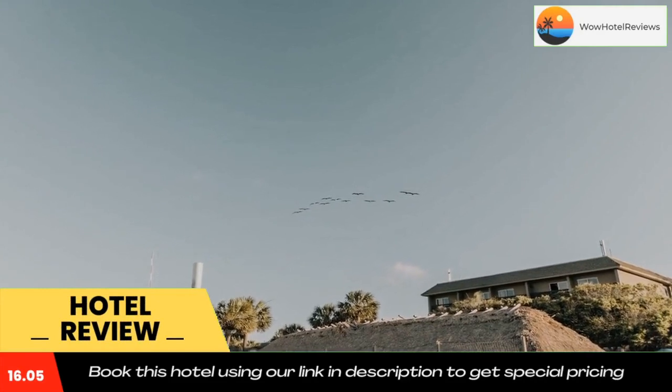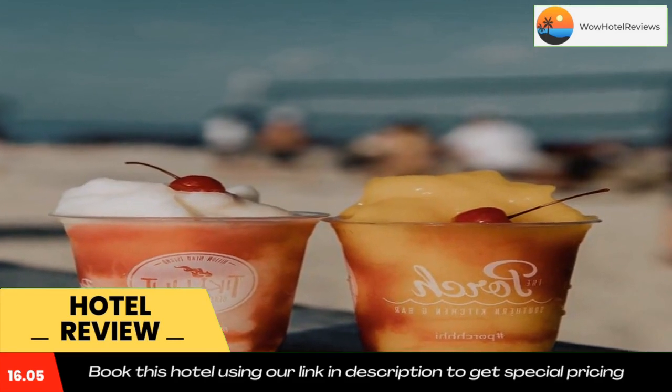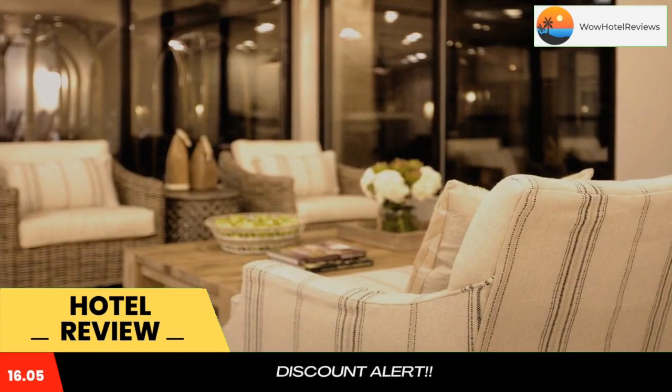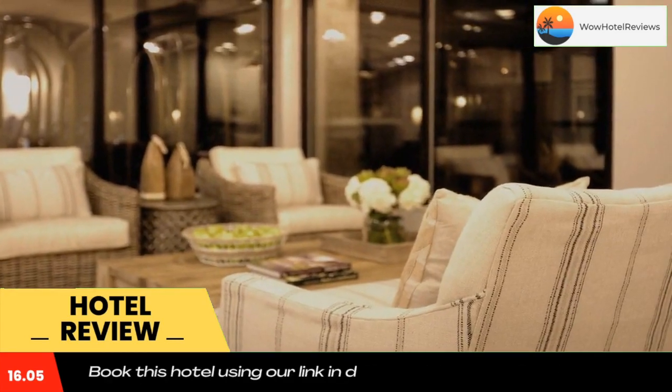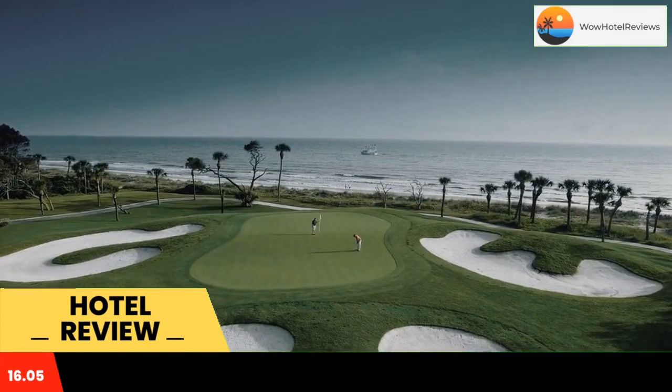Some of the most popular facilities are two swimming pools, beachfront, parking, non-smoking rooms, family rooms, tea and coffee maker in all rooms, and a bar. Beach House Resort Hilton Head Island is an oceanfront property that features restaurants on site.